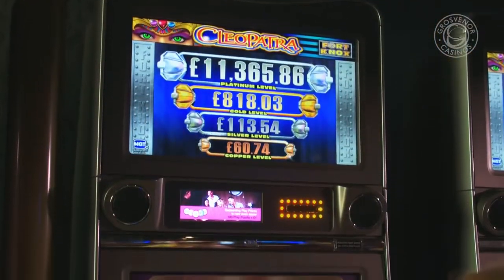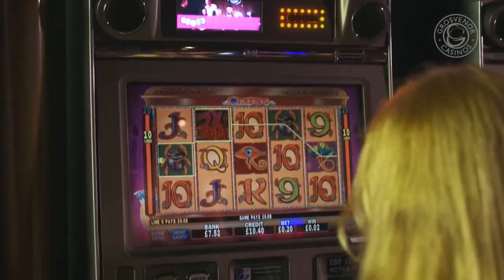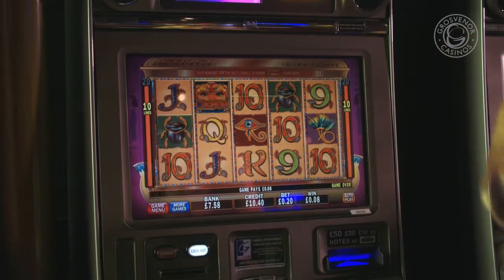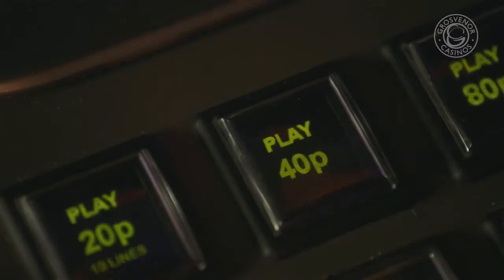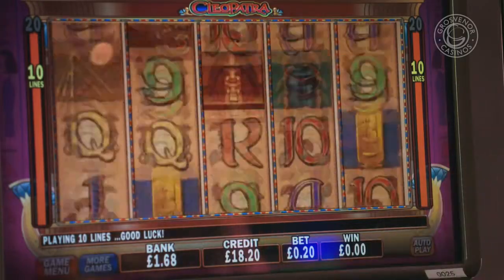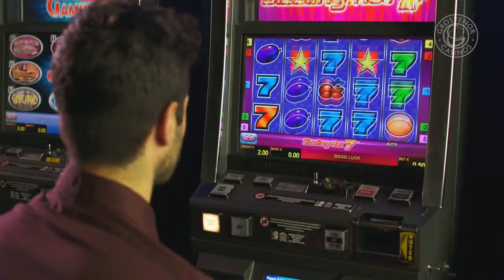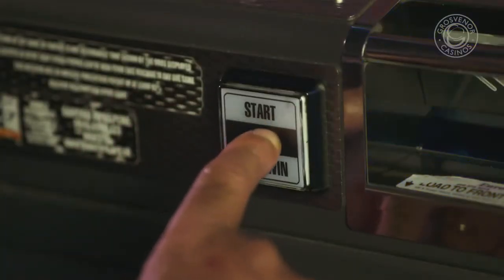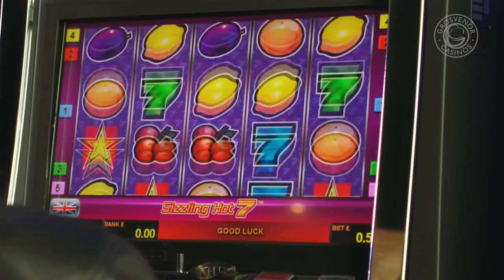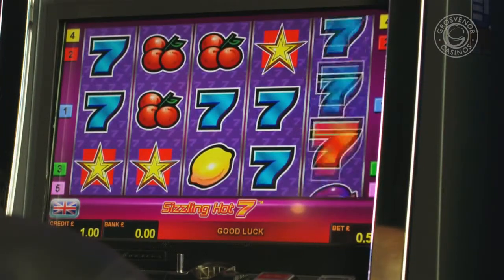Some machines will have a button to transfer money from your bank into your credit balance. Once that's done, you're ready to start playing. If your machine looks like this, then you simply need to press the amount you want to bet and the reels will spin, starting the game instantly. On other machines, you'll need to select the amount then press start.